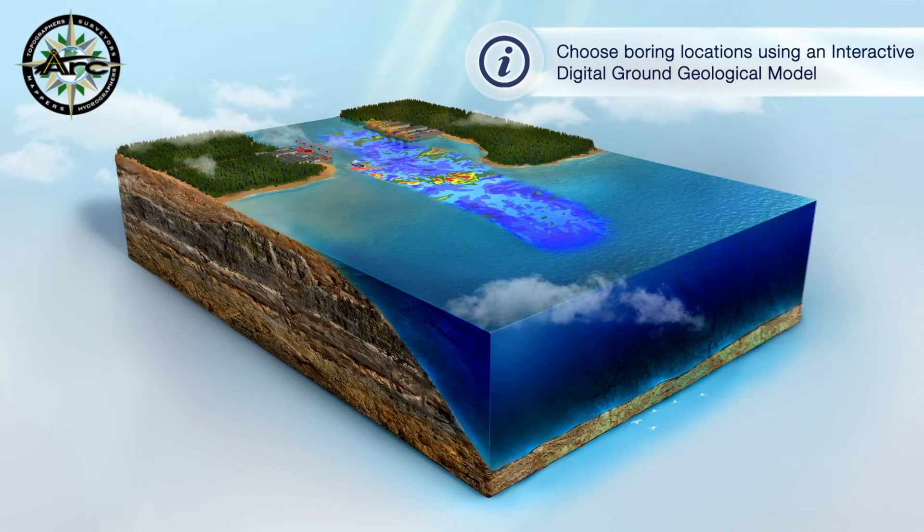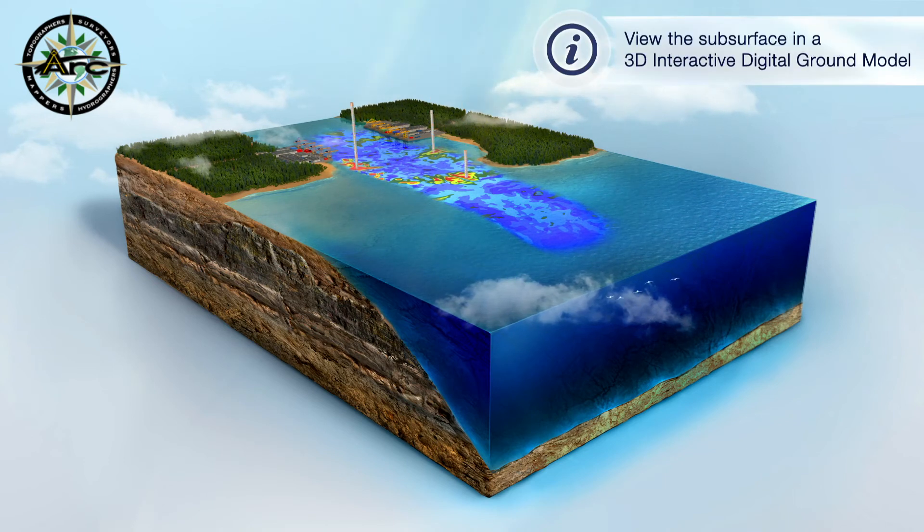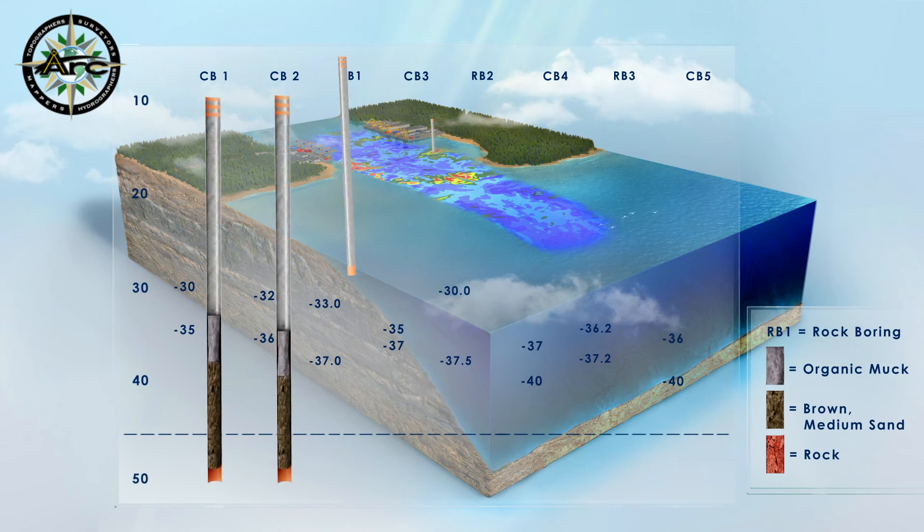Now you can look into the subsurface, choose the correct dredge type, and generate production and material type quantity estimates based on resistivity values and geotechnical descriptions.